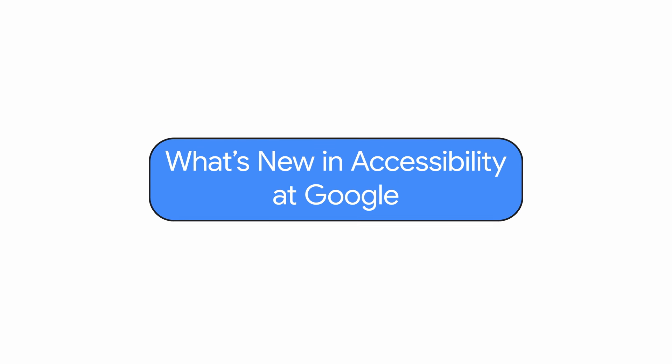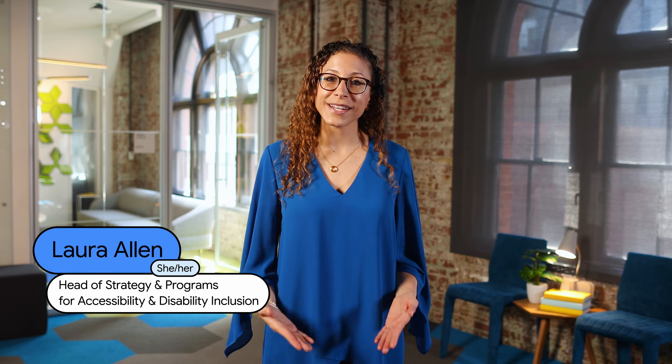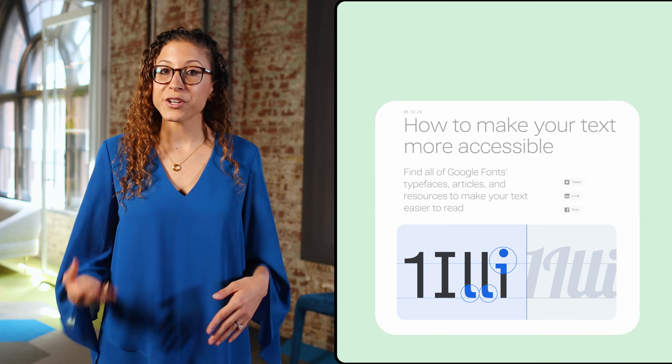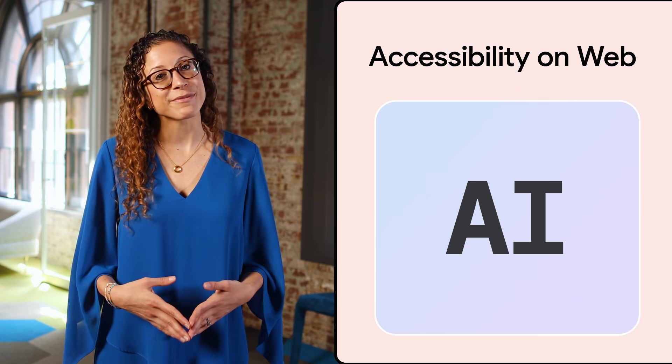What's new in accessibility at Google. Hi everyone, I'm Laura Allen, Head of Strategy and Programs for Accessibility and Disability Inclusion here at Google. Welcome back to What's New in Google Accessibility, a series where we share the latest updates on our work to make Google's products and features more accessible for everyone. In this episode, we'll talk about new typefaces in Google Fonts, updates to Android 14, our efforts to improve accessibility on the web, and much more.